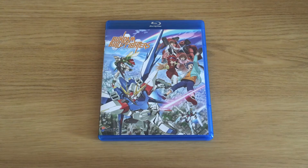So that's pretty much what you can expect from the American Blu-Ray release of Gundam Build Fighters, which is now available in America. Thank you.